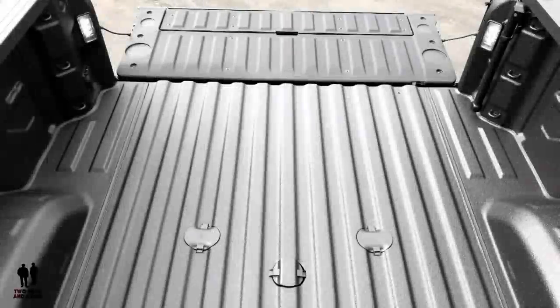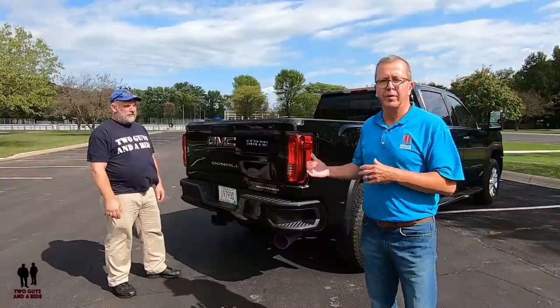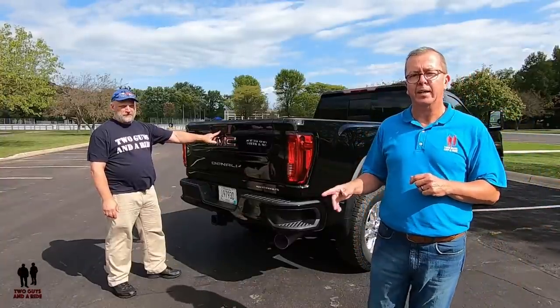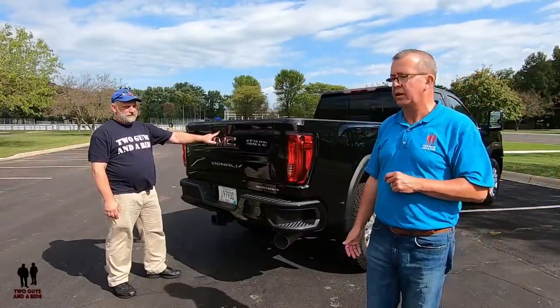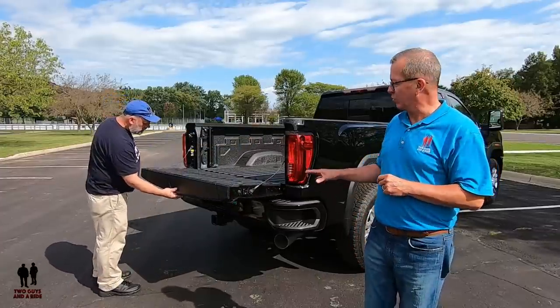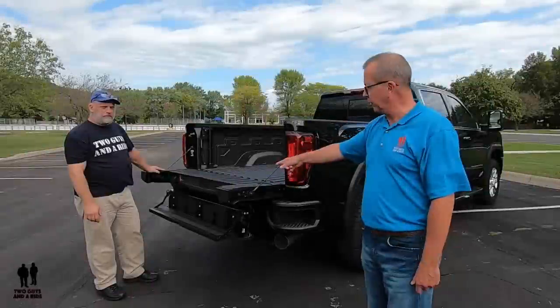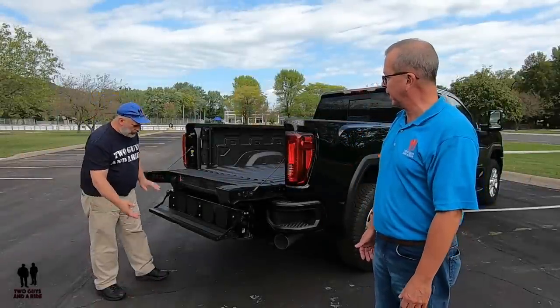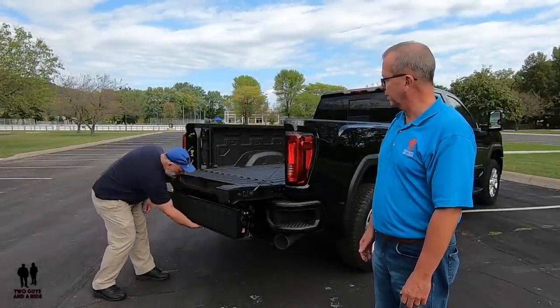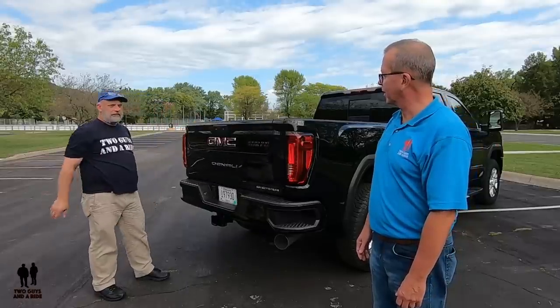Out back, the cargo bed is roll-formed, high-strength steel, and the tailgate and bed cap have protection caps on them. You've got the tailgate with easy lift assist, power lock, and release — this is the GMC Multi-Pro tailgate. That's your regular soft lowering, and then you've got your step there as well. That's pretty cool.